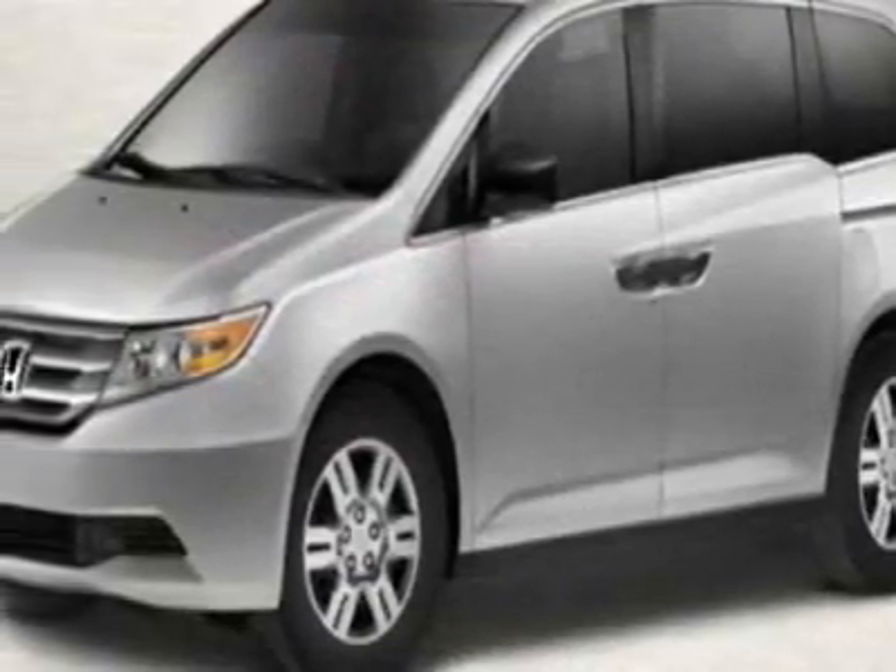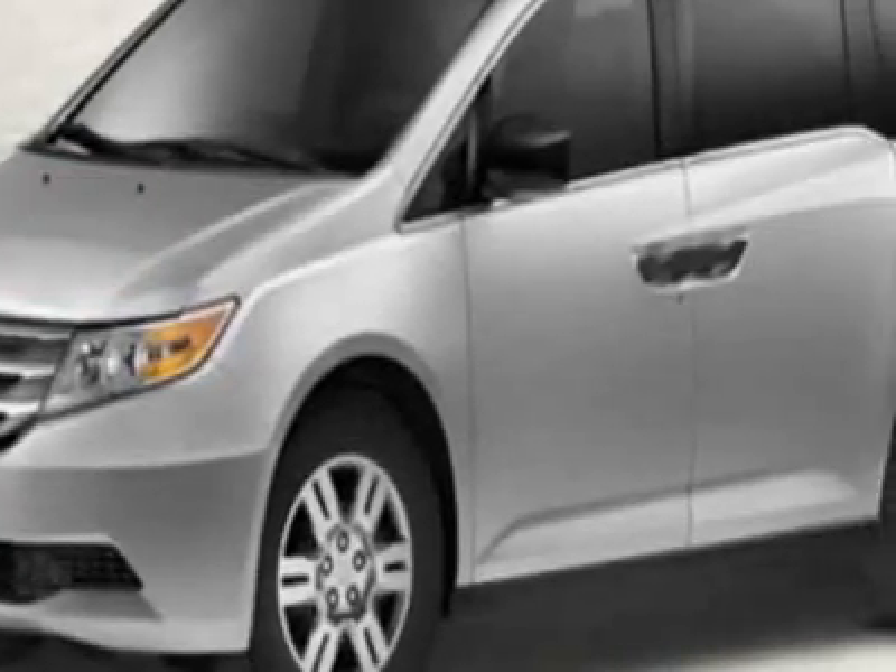Additional options for this vehicle include power mirrors, steering wheel radio controls, phone, fog lights and daytime running lights. Call 888-739-9159 or email our friendly sales staff today to schedule a test drive.